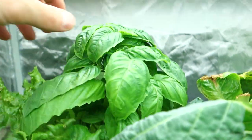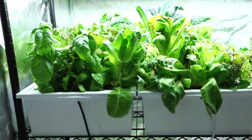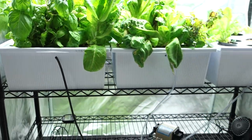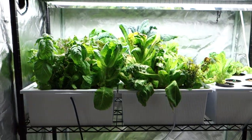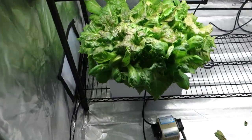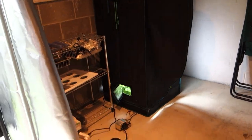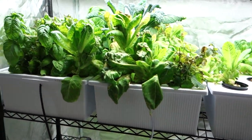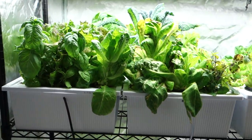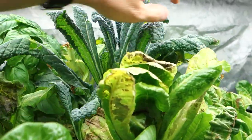Hey guys, if you're new to the channel, my name is Mike. I'm an indoor grower here at Grow Indoors 365. If you're new to indoor hydroponic growing, make sure to check out the links down below — those are links directly for everything you might need to maintain a grow like me. We'll also check in on the tent with the hydroponic tomatoes. Make sure to hit the links down below, give me a thumbs up, subscribe, and hit the notification bell so you're notified every time I upload.